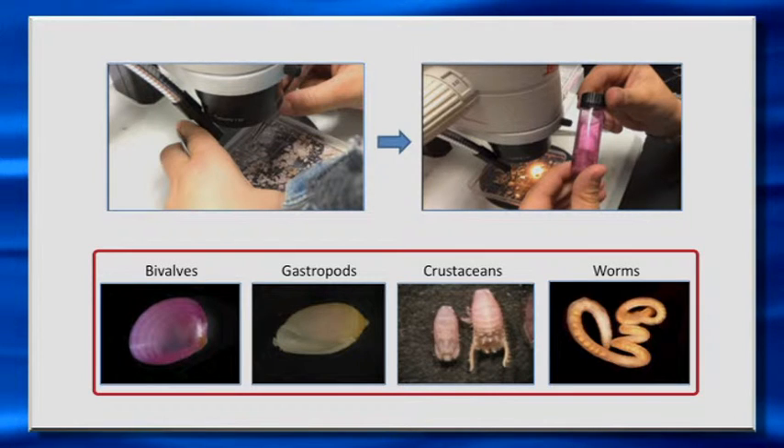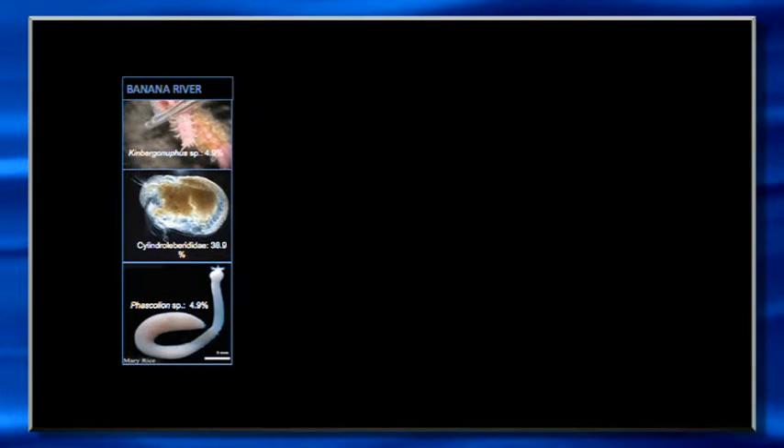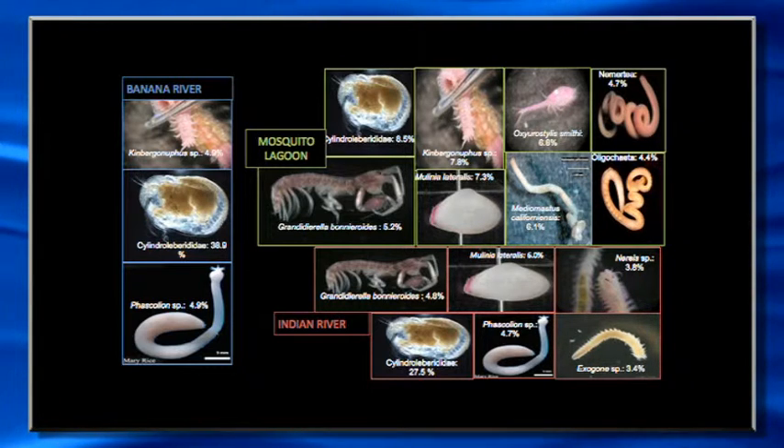Just to show you a little bit of data and some of the kinds of animals we find: looking at the Banana River, Mosquito Lagoon, and Indian River, you see some similarities in the animals that occur, but the overall composition can be a little bit different from site to site in terms of what animals are most abundant. We've got about five sampling periods and we're beginning to see maybe some hints of seasonality.